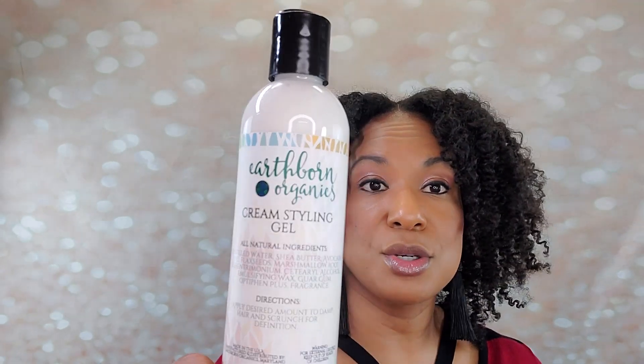I did not get a chance to use the cream styling gel, but it has water, shea butter, avocado oil, flax seeds, marshmallow root, behentrimonium, cetearyl alcohol, emulsifying wax, and guar gum. So this too is going to have a little bit of tack. If you are a person that likes wash-and-go styles, I think this is going to be what you want - the cream styling gel. This definitely sounds like a one-and-done product.